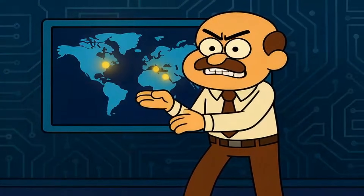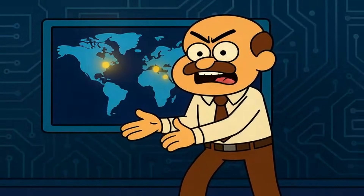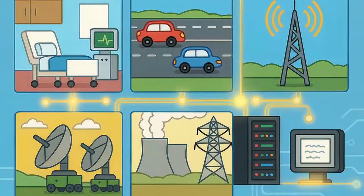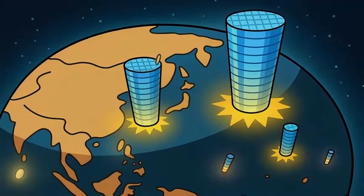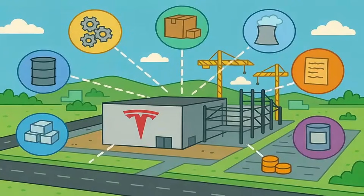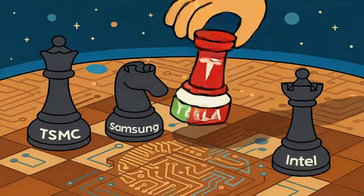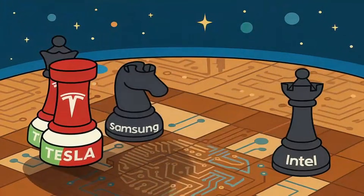Here's what you need to understand: the companies that control chip manufacturing control the future. Not just technology — everything. Healthcare, transportation, communication, defense, energy — all run on chips. And right now, that control is concentrated in Taiwan, South Korea, and a handful of fabs in other countries. If Tesla actually builds a large-scale chip factory, they're not just securing supply — they're becoming a new power player in the most important manufacturing industry on earth.